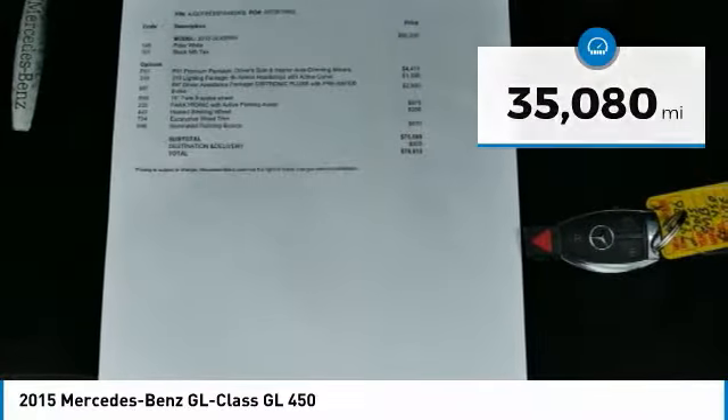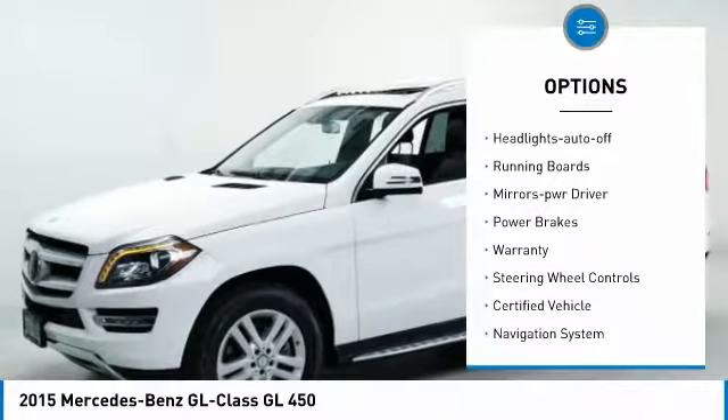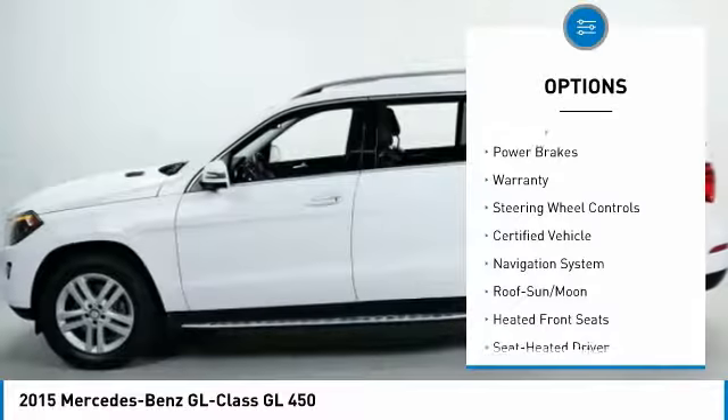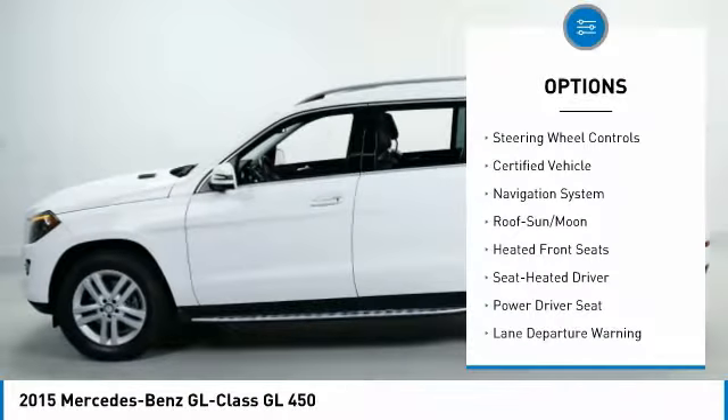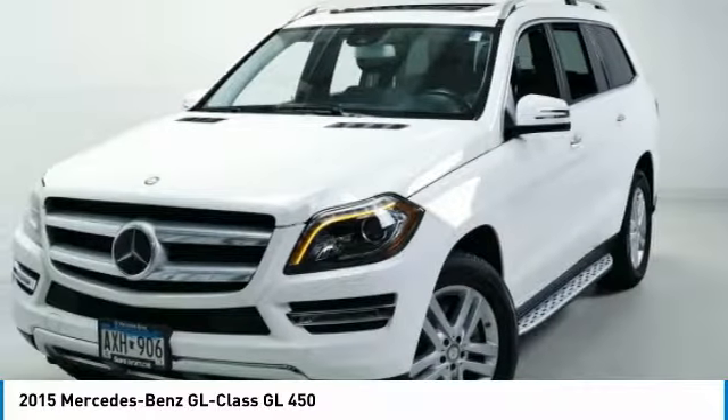Here are some of this vehicle's great options: all-wheel drive, traction control, remote keyless entry, remote trunk release, headlights auto off, running boards, mirror memory, power brakes, warranty, and steering wheel controls.